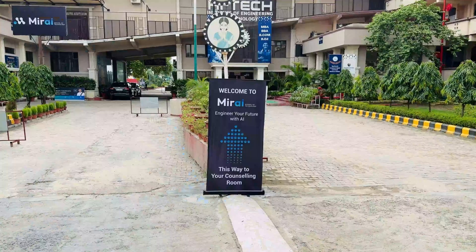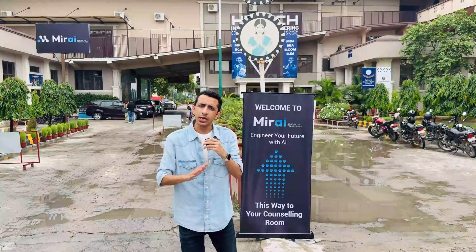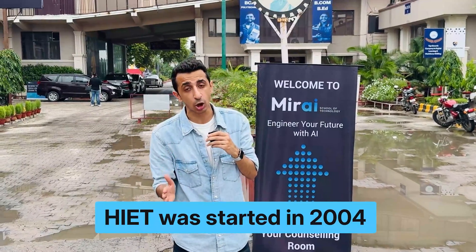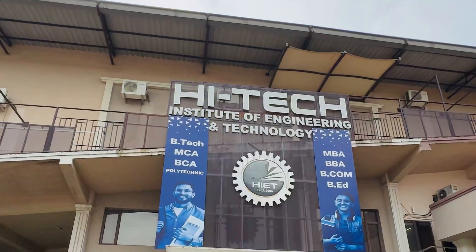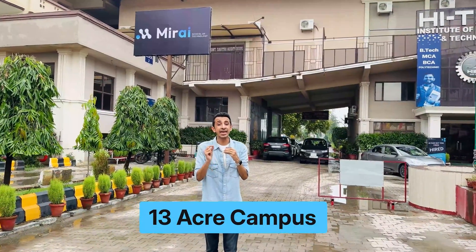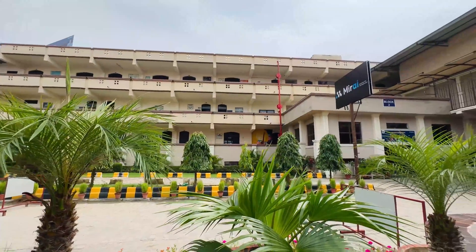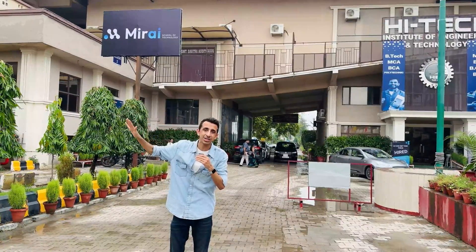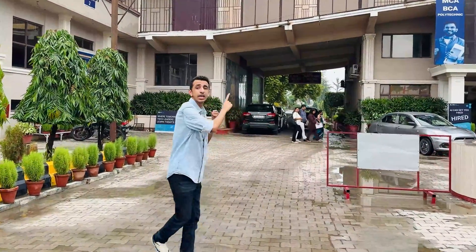Getting the elephant out of the room — Mirai School of Technology is offering its course in collaboration with High Tech Institute of Engineering and Technology. High Tech Institute got started in 2004, so it's been more than two decades in the education industry. Currently they have more than 2,000 students on campus pursuing various courses — engineering, BBA, BCOM, all of that. By the way, this is a 13-acre campus with three major blocks. On the left is block 1, on the right is block 2, which is the Mirai block where all the magic in education is going to happen. And then there is block 3 behind. I'll give you a tour of each and everything.